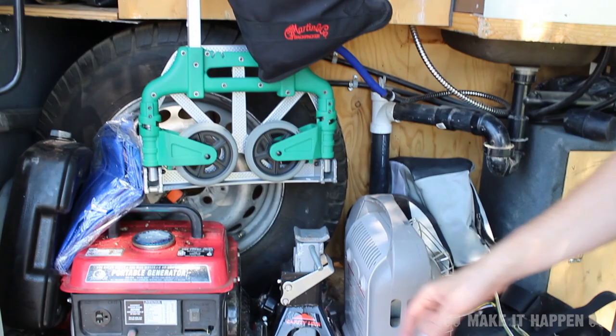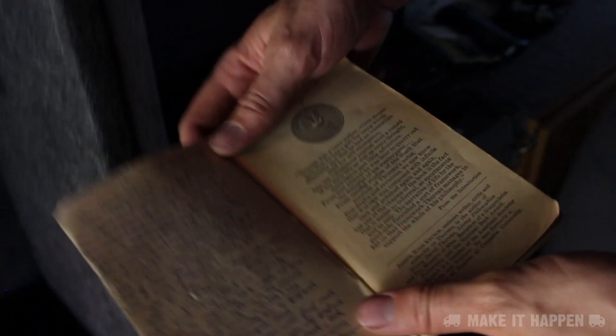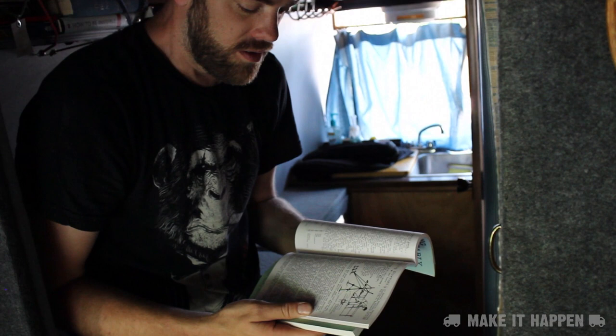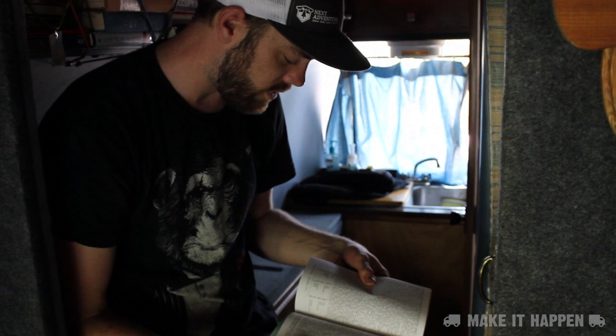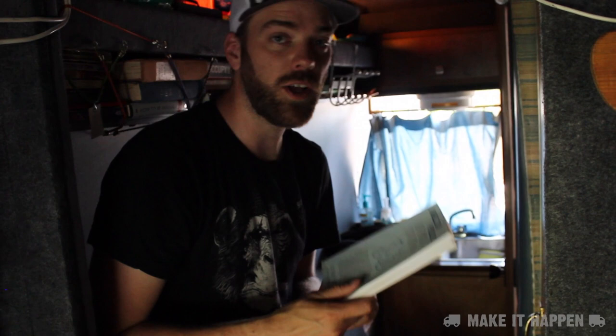I have a portable generator in case I need it, but I've only used it once. These are all my books — great classics like Thoreau's Walden, Bury My Heart at Wounded Knee, and Edward Abbey's Desert Solitaire, plus books with tips and tricks on living a portable lifestyle. They're available from Microcosm Publishing in Portland, Oregon.